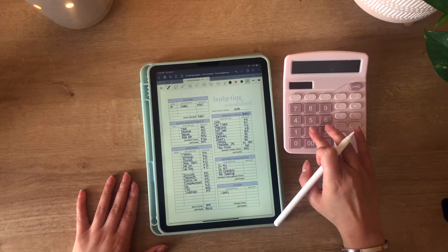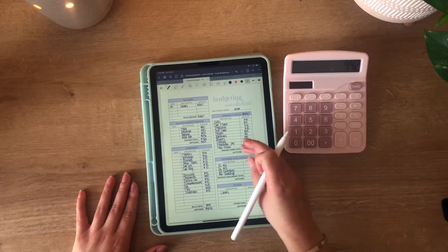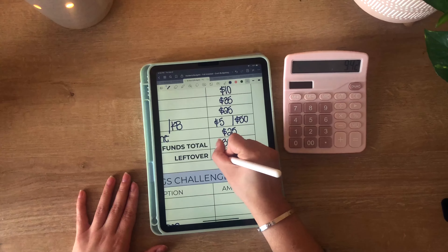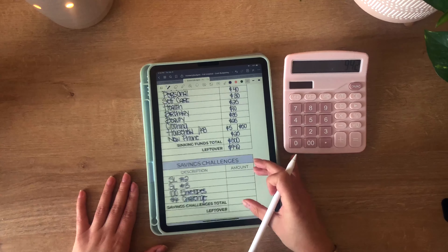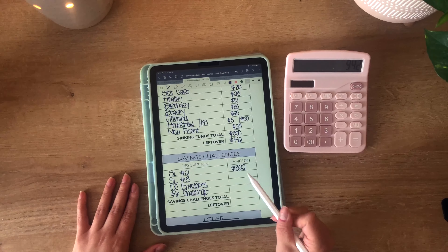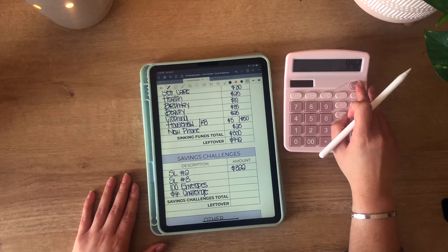Leftover for my savings challenges, we have $942, which is great. Student loan two — I just need $322 to pay it off, and then I'm on to loan three.